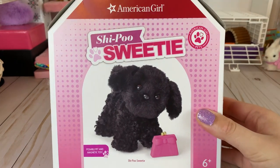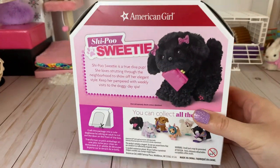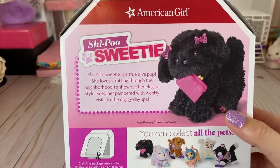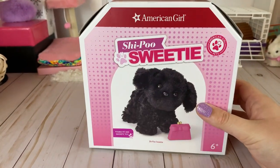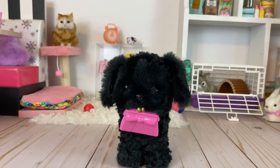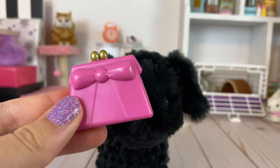Next up is the Sheepoo Sweetie. She retails for $30, and you can also take her box and make it into a dog house. Sheepoo Sweetie is a true diva pup — she loves journeying through the neighborhood to show off her elegant style. Keep her pampered with weekly visits to the Doggy Day Spa. She comes with a purse accessory which is just adorable. They had a light pink one before; I like how they changed the color to dark pink.